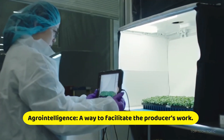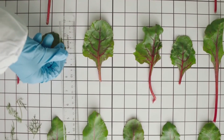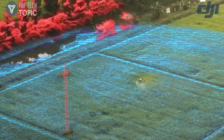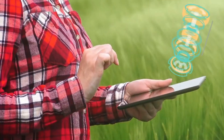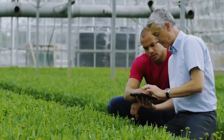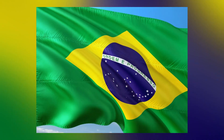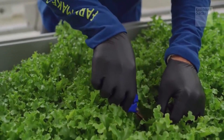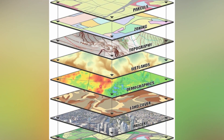In other news, agrointelligence: a way to facilitate the producer's work. Today, the necessary information is available on agronomic variations so that each square meter acts differently. These modernized processes of agriculture are called agrointelligence. They have been developed in countries such as Argentina, Brazil, and the United States, thus obtaining the highest level of production. The use of geo-referenced information systems (SIG) have supported the reaffirmation of the development of the fourth industrial revolution.